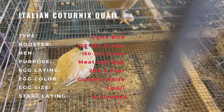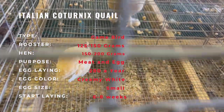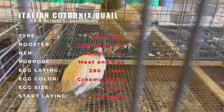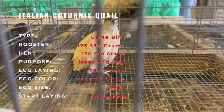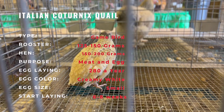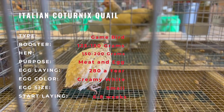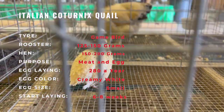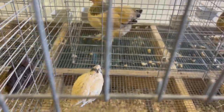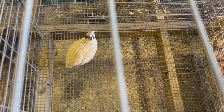The Italian Cortonex quail is a small, plump game bird that is typically raised for their meat and eggs. They are a hardy breed that can adapt to a wide range of environments, including both rural and urban settings. The Italian Cortonex quail is typically a brown and white speckled bird with a distinctive plump of feathers atop their head. They are known for their high egg production, with hens laying up to 300 eggs per year, making them a popular choice for small scale egg production.